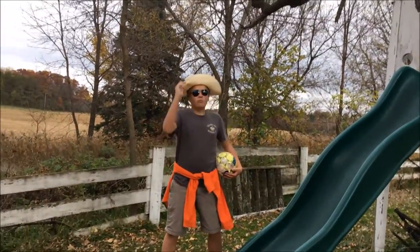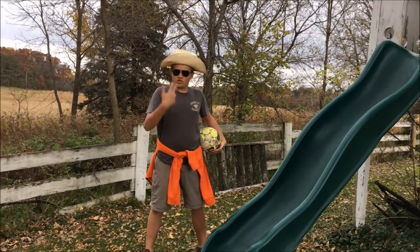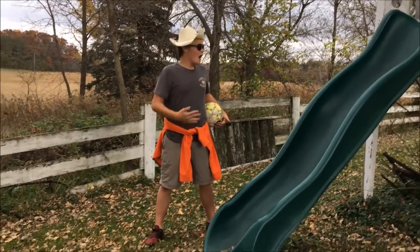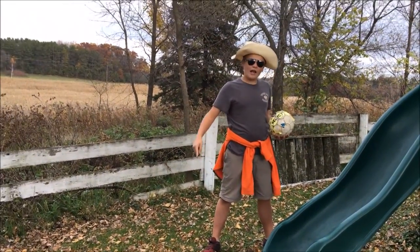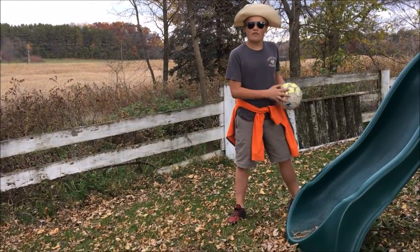Wasn't that awesome? Amazing juggling by me, your boy. Now, I'm going to use my own hands, drop it down, and I'm going to kick it to the tire over there. You ready, YouTube? I bet you are.